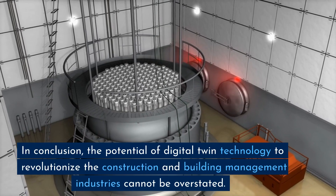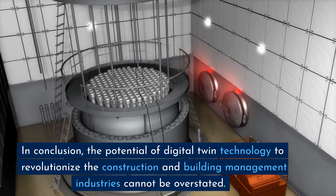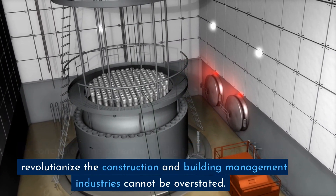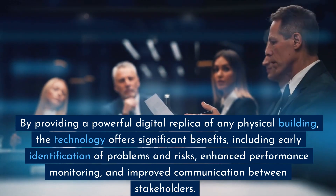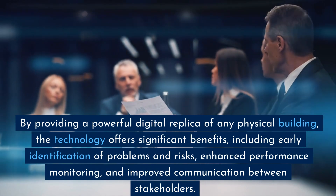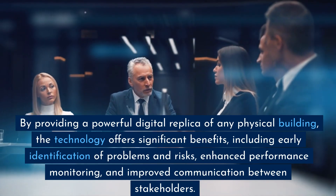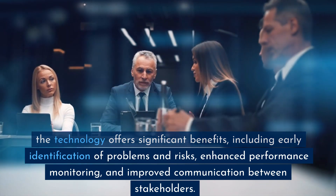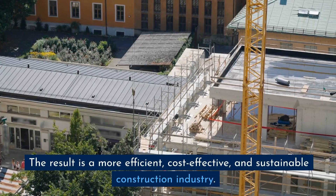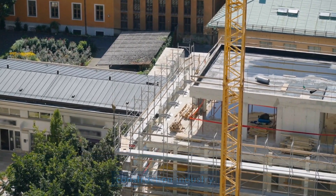In conclusion, the potential of Digital Twin Technology to revolutionize the construction and building management industries cannot be overstated. By providing a powerful digital replica of any physical building, the technology offers significant benefits, including early identification of problems and risks, enhanced performance monitoring, and improved communication between stakeholders. The result is a more efficient, cost-effective, and sustainable construction industry.